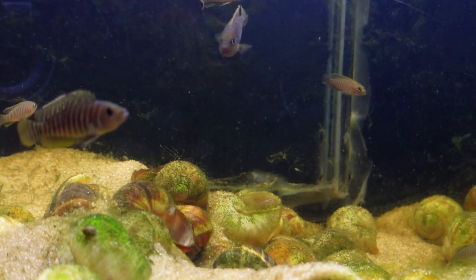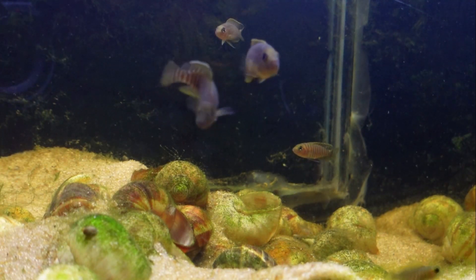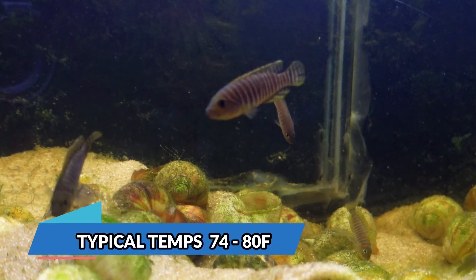Since this fish does come from Lake Tanganyika, it prefers a higher pH range — I would say from 7.6 to 8.4 — with harder water and your typical tropical temperatures.